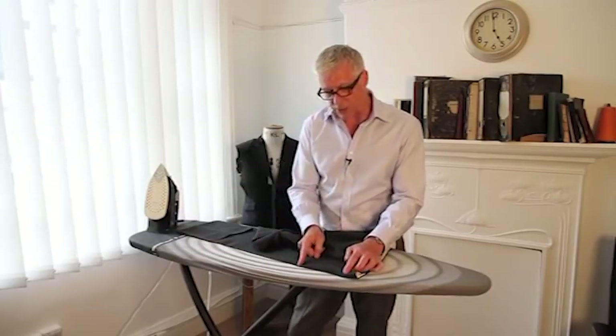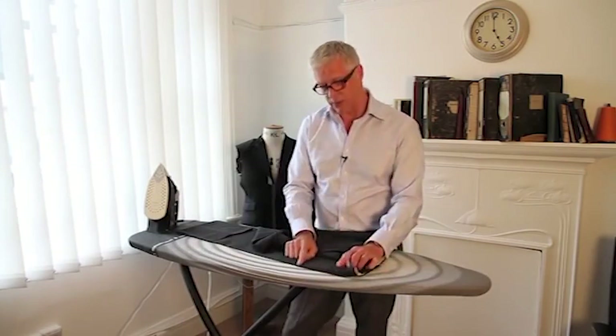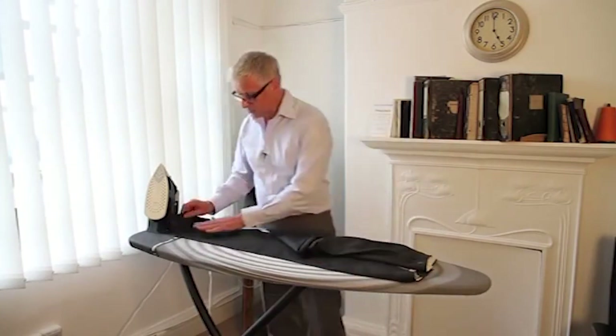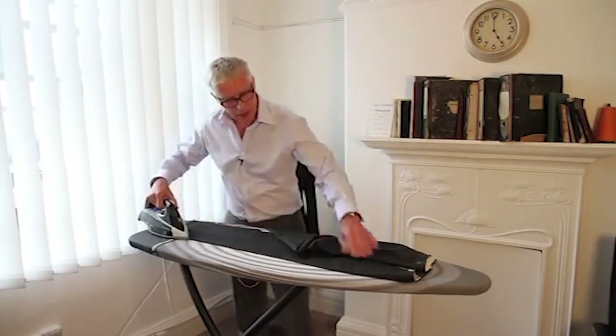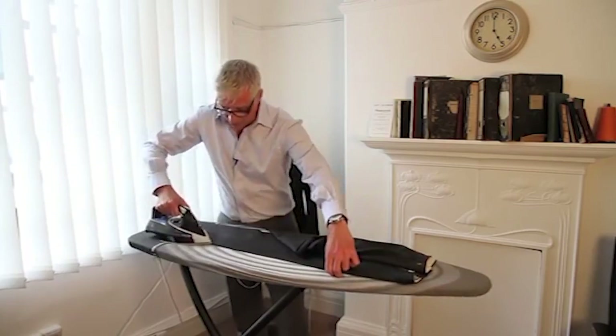Now, if you've got a flat-front trouser, you need to stop the crease about six inches — that's about 18 centimetres — from the waistband. But if you've got a pleated trouser, you can run the crease right into the pleat; if you've got two pleats, it will always be the first pleat. These are flat-fronted trousers, so we're going to stop the crease about six inches before the waistband. Once you've marked the top and the bottom, lay the trouser flat and press in that crease — and remember to press, not iron.